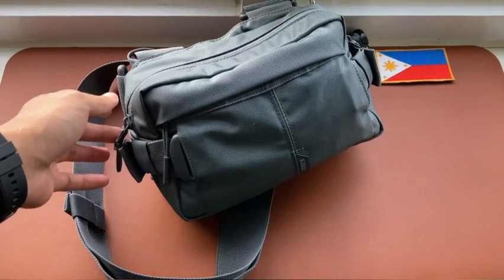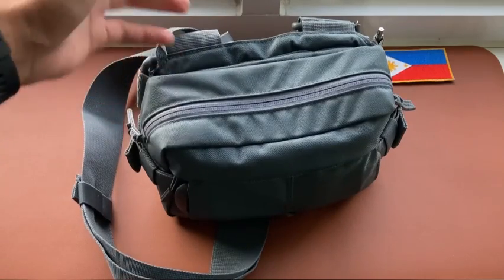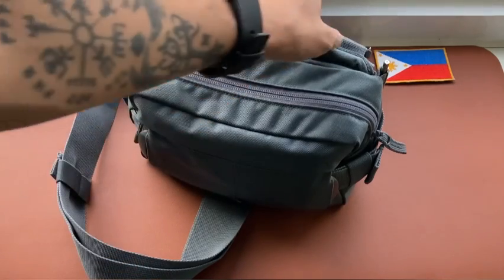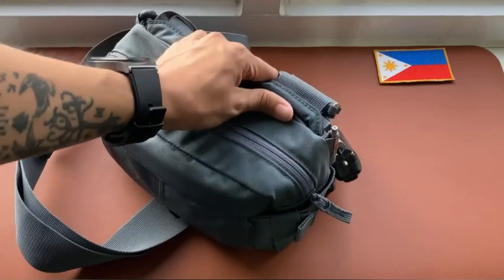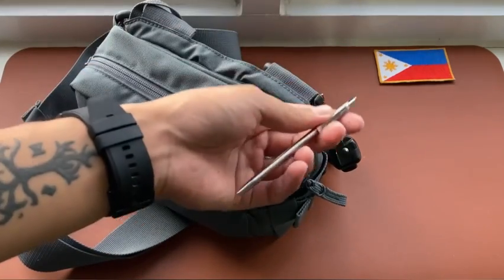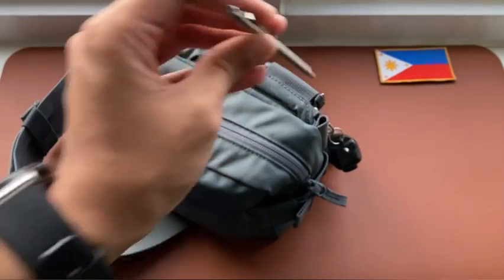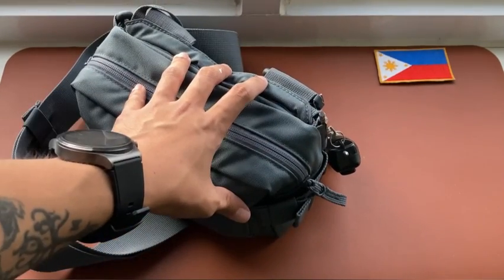This is the smallest but one of the most versatile EDC setups I can put together to get me through every day. So without further ado, let's check out the EDC items. On the outside of the bag I usually carry a small pen — this is the Pilot Mini Birdie pen.